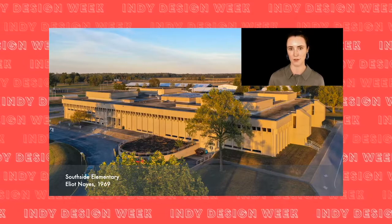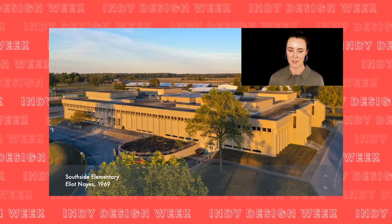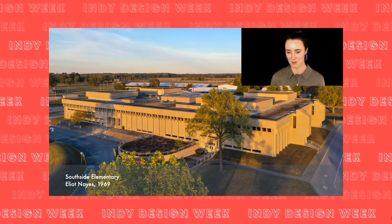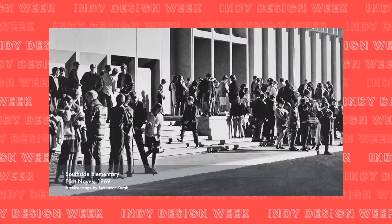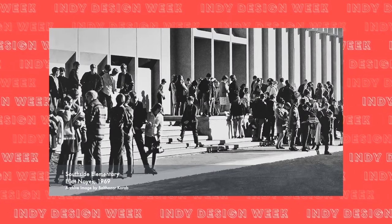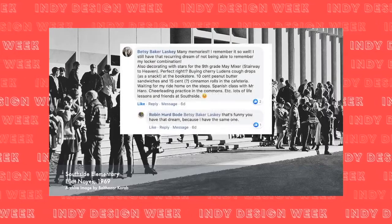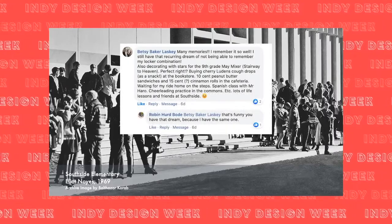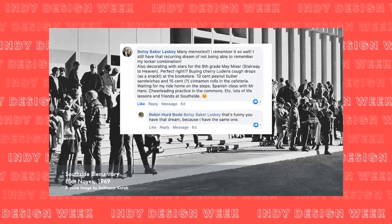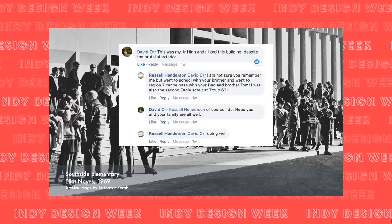We'll end our virtual field trip with our fourth school: South Side Elementary, what we fondly refer to as 'Brutalism's Bright Side' in Columbus. Though the exterior concrete walls and slot windows might resemble a fortress more than a traditional school, the students who grew up within its walls shared fond memories — from trying to remember locker combinations and going to school dances, to folks reconnecting with people in the comments section of a Facebook post.